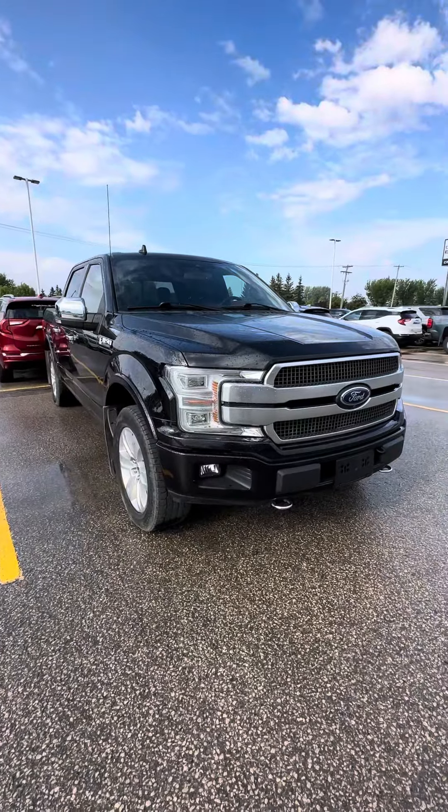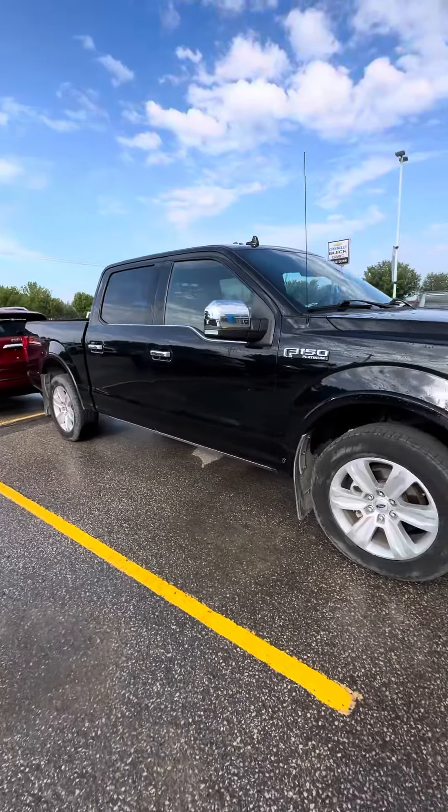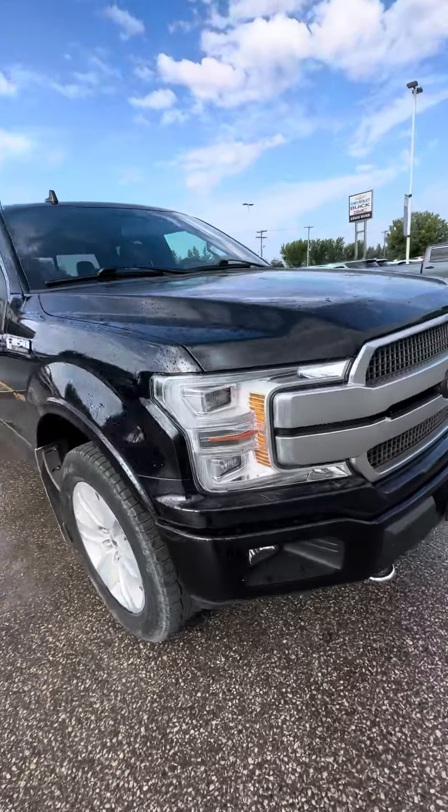Good morning! I'm Shanae and I'm from Craig Dunn Motor City. We're here in front of our 2020 Ford F-150 Platinum, and it is in fantastic condition.